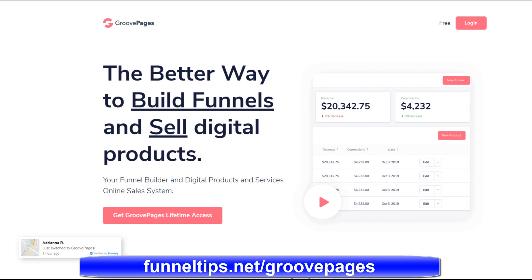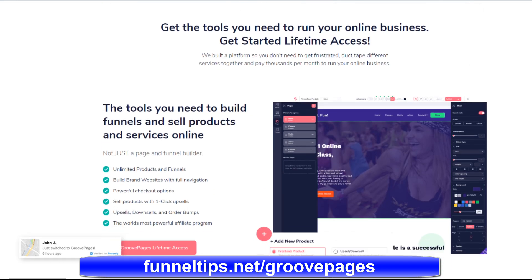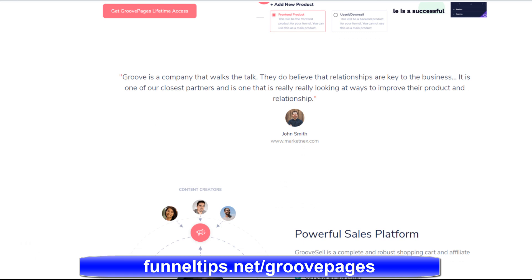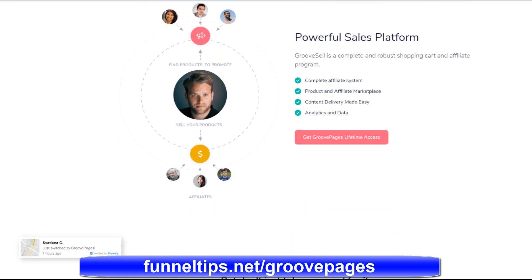Hi guys, this is Phil from FunnelTips.net and today we're going to go over my GroovePages discount and bonus video. So if you've been looking for a method to save money on your digital marketing costs or to improve your automation online to save you even more money, then this is just the video for you. In a moment, I'm going to show you a technique that you can copy to save you even more money on your online marketing costs.